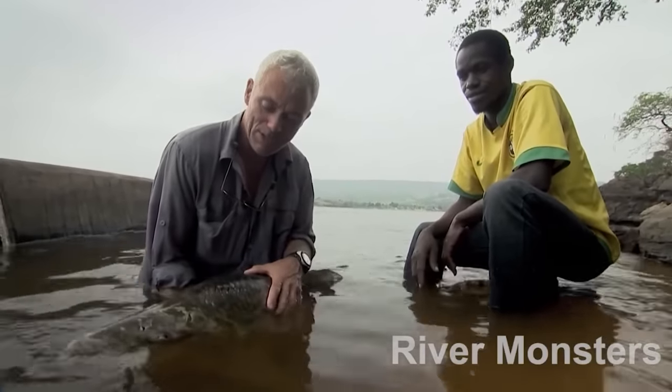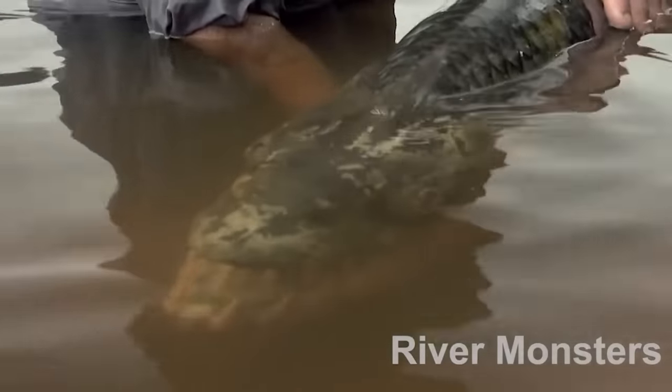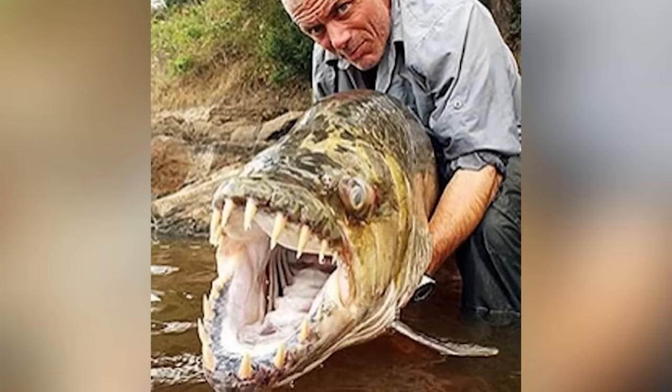At number 8 we have the Goliath Tigerfish. This thing looks straight out of a horror movie. This 5-foot large carnivorous fish lives in the Congo River in Africa. In the second episode of River Monsters, host Jeremy Wade catches a giant demon fish, otherwise known as the Goliath Tigerfish — Goliath because it's freaking huge, and Tigerfish because of those teeth.